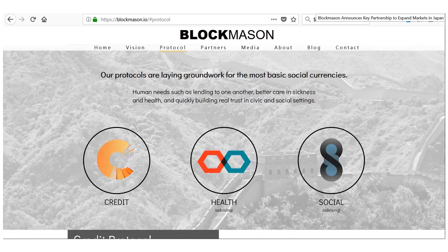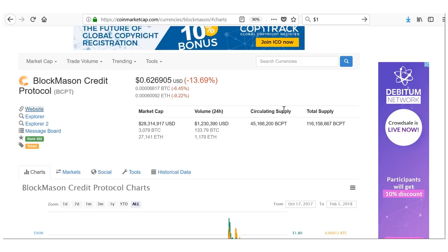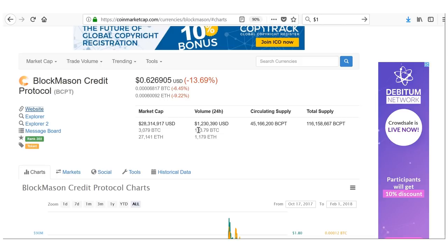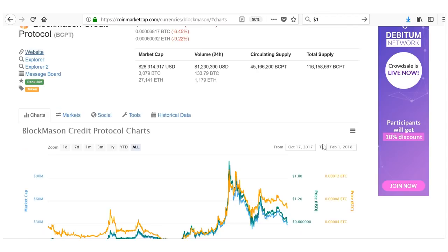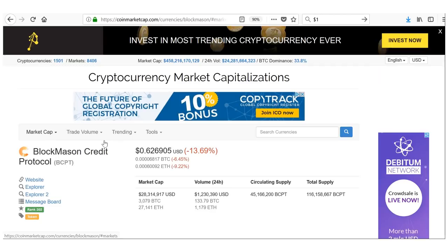To summarize BlockMason: ranked 302 — not even near the top 200. Market cap of only $22-28 million — the lowest of all five picks — suggesting the most upside potential. Despite that low ranking, volume is still over $1 million. Circulating supply of 45 million against a total supply of 116 million. Available mainly on Binance, with a small amount on KuCoin. BCPT is definitely one to watch.